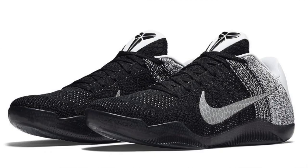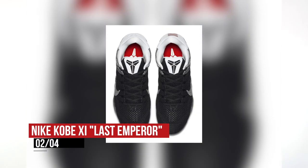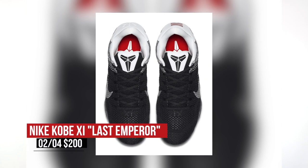Now, if you'd rather stay in shape by getting a good run-in on the court, the Last Emperor, or black and white colorway of the Kobe 11, drops Thursday as well, and that one's going to cost you $200.